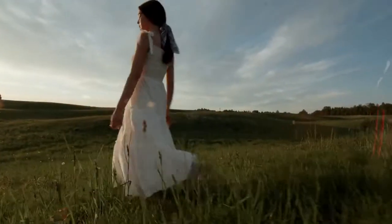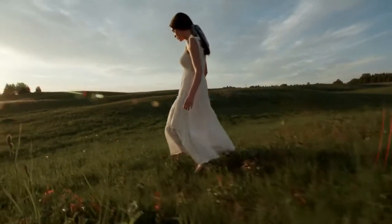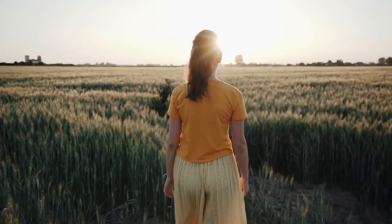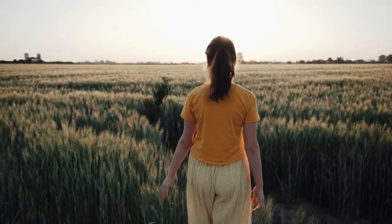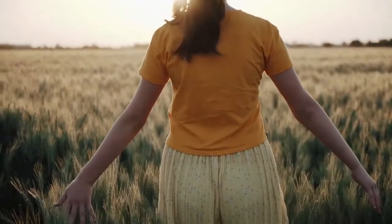Rest and luxuriate in this peaceful, beautiful meadow. Notice the sights, sounds, and smells around you. Feel the soft grass beneath you, the sun and breeze on your skin. Imagine all the details of this place.